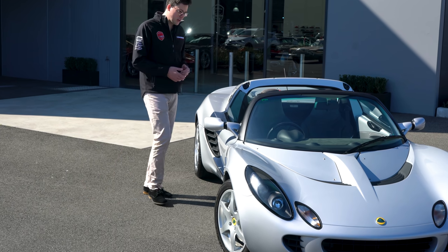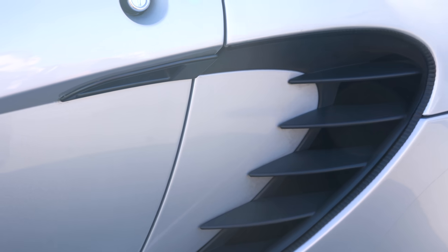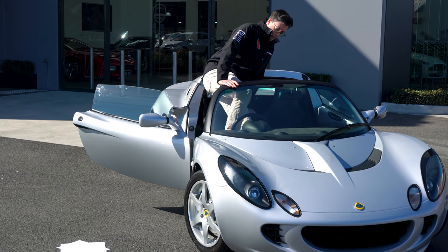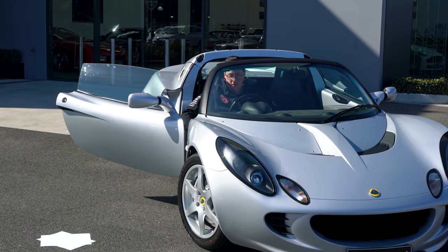And because I've never driven an Elise before, we're going on a journey of discovery together. So let's get in, throw away the script, and figure out what's what. Can't get in the bloody thing. There we go — we're in.